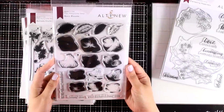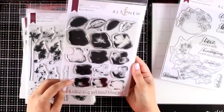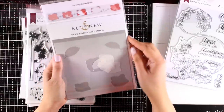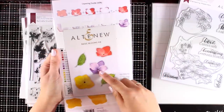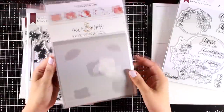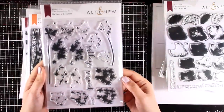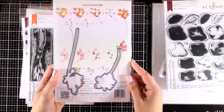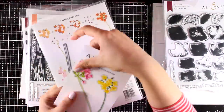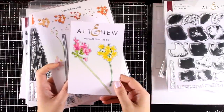Just like always, Altenew has released new flower stamp sets. This is called Basic Blooms and it's one of their layering stamps where you get flowers and leaves to stamp one on top of the other. They've also released matching dies as well as a stencil. Another flower stamp set from this release is called Delicate Clusters — there are also matching dies available. I'll be using this stamp set in today's video.